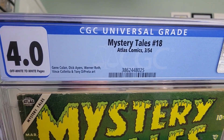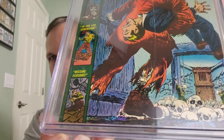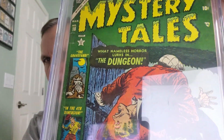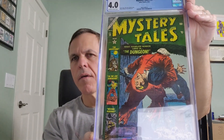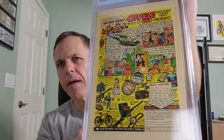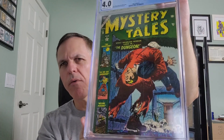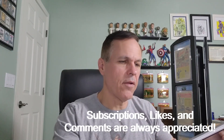Gene Colan, Dick Ayers, Werner Roth, Vince Coletta, and Tony DiPretta art. This is a CGC 4.0 with off-white to white pages. I don't think good things are in store for that gentleman on the cover. In the back, we have a cash-for-premiums ad. Mystery Tales issue number 18 — a fantastic way to get started.